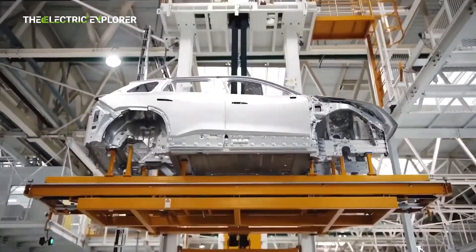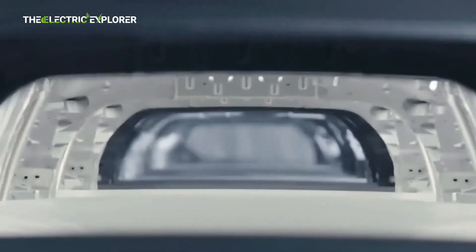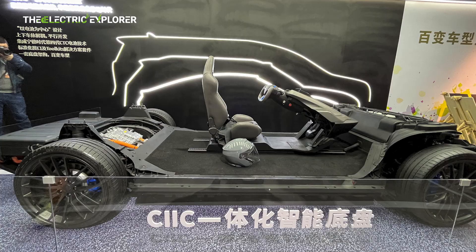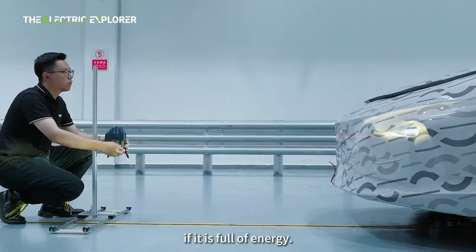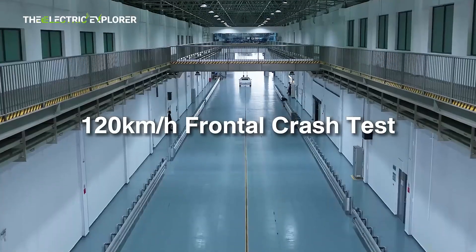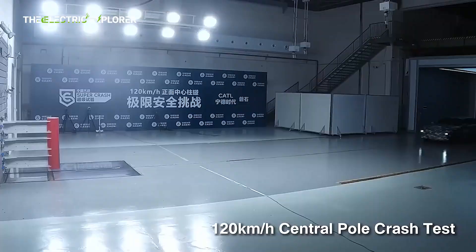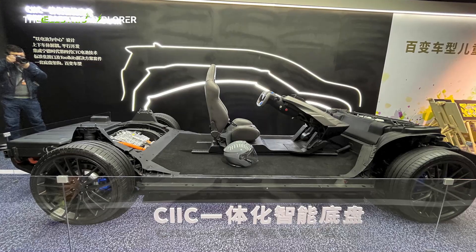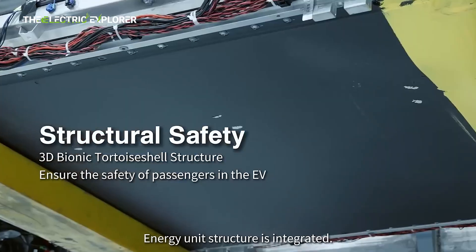The Bedrock chassis goes above and beyond conventional EV safety measures by excelling in energy absorption, capable of absorbing up to 85% of collision energy. This is a substantial improvement over the 60% energy absorption rate of traditional chassis designs. The increased absorption rate is crucial in rigorous crash scenarios such as the frontal pole crash test, which simulates a high-energy impact with stationary objects. In these tests, the 120 km/h (75 mph) pole crash generates 21 times more energy than the standard 56 km/h (35 mph) full-width frontal impact test required by the CNCAP — China New Car Assessment Program.